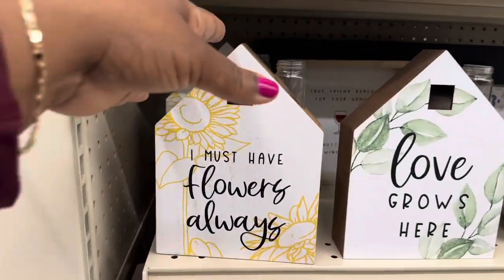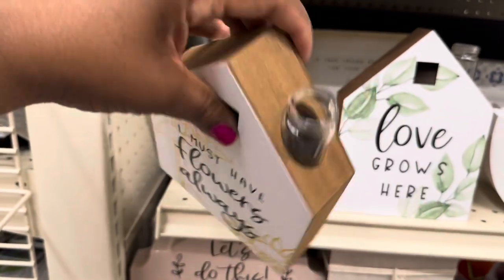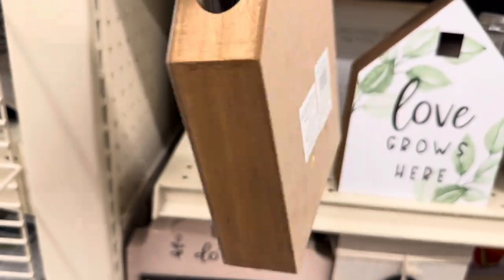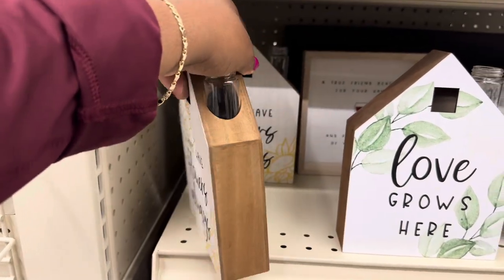'I Must Have Flowers Always' — so cute, you can put your little flower right in that glass right there. And these are $8.99.